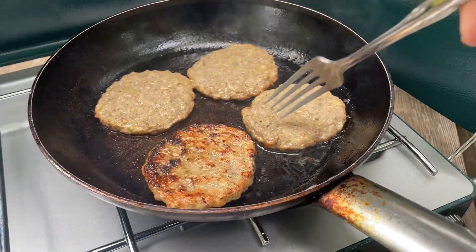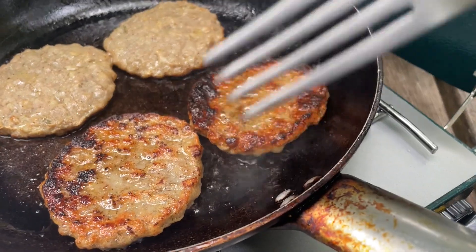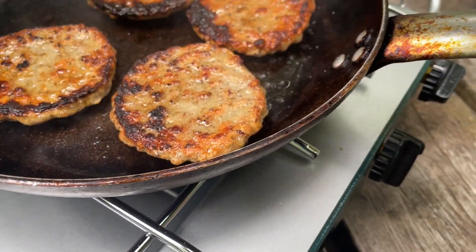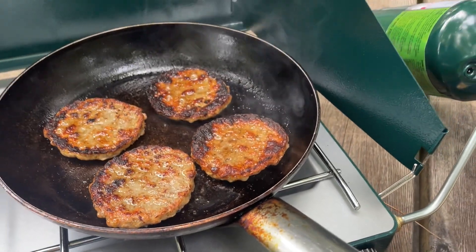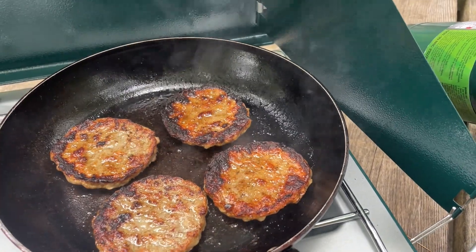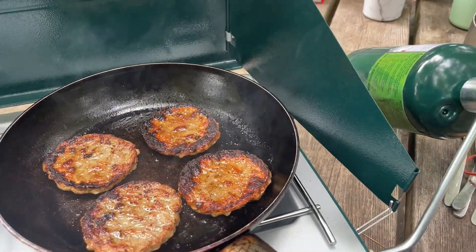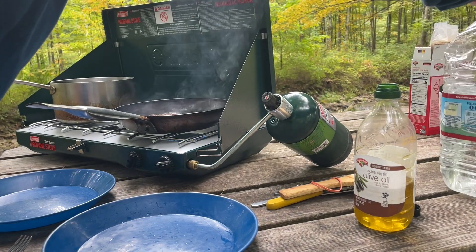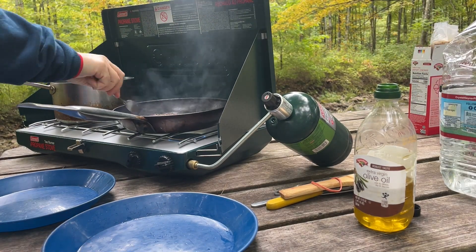You might be wondering, well then why would I ever pay more for a stove? One of the things you lose with a stove at this price range is that the heat is going to be harder to control, which means that things like simmering are going to take some practice to master. So if you're looking to make more intricate meals outdoors, this might not be the stove for you.